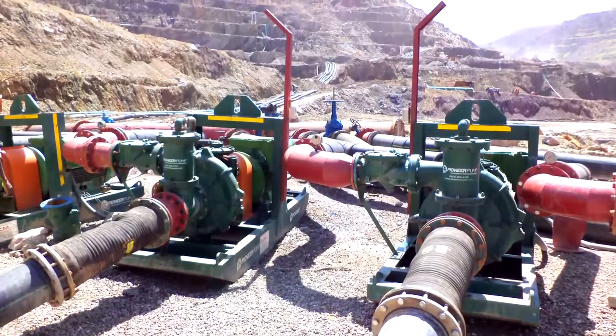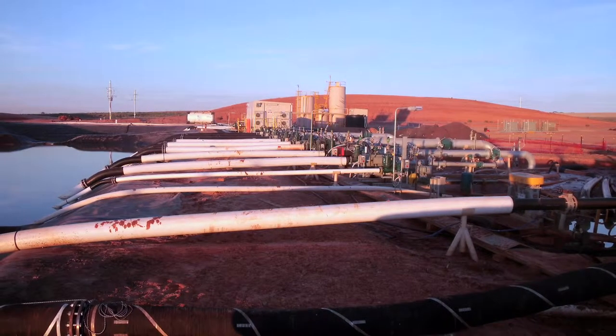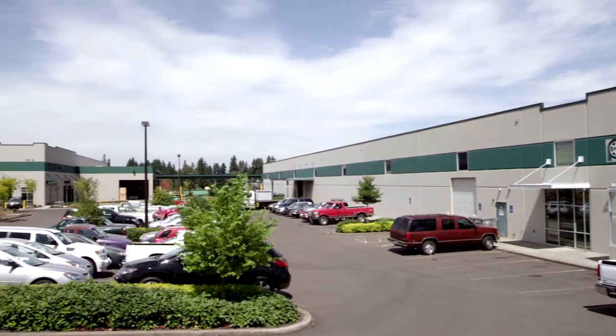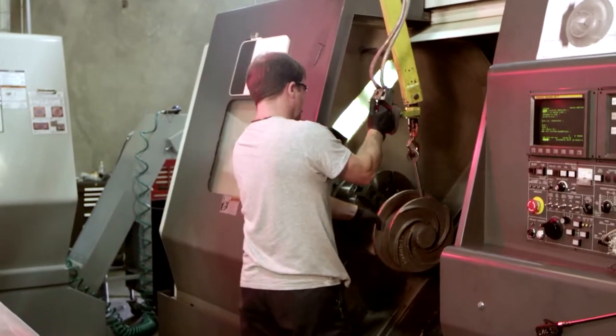Pumps play a crucial role in many industries, but many of these pumps require a great deal of maintenance, which leads to increased cost of ownership and significant downtime. Pioneer Pump is an industry leader who delivers highly engineered pumping solutions designed to reduce downtime and increase productivity in any industry where the cost of downtime significantly impacts their customers' bottom line.